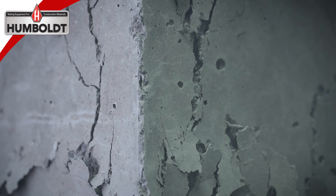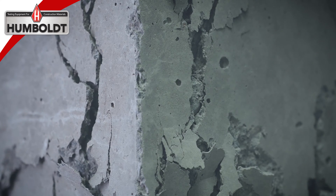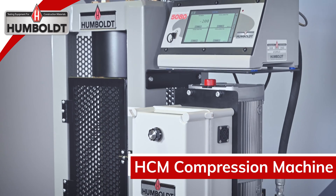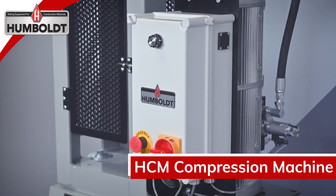Humboldt provides a full range of concrete compression testing equipment for construction jobs of all sizes, in accordance with ASTM C39 and more. When it comes to your search for concrete testing equipment, make sure it includes Humboldt. Visit our website or give us a call today.